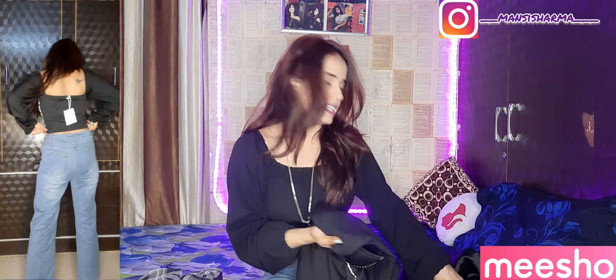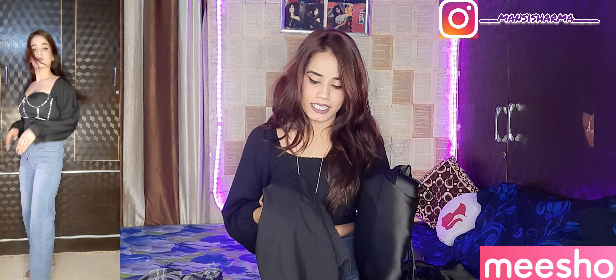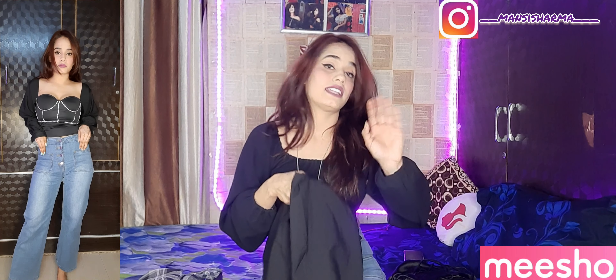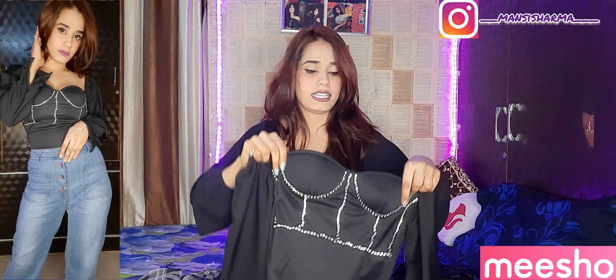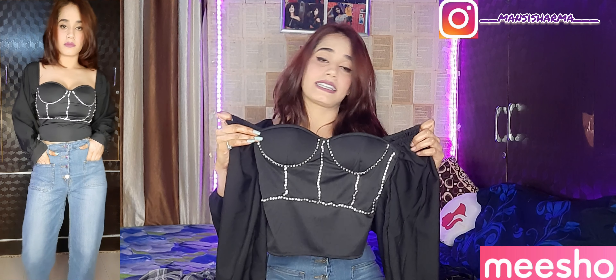Now let's talk about the second product — another top. I had also seen a different top, but it was very small so I did not include it in the video. This is the top you can see now. You can see it from the front and from the opposite side — the two sides are very different.